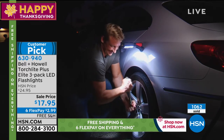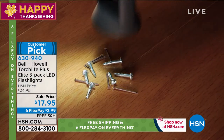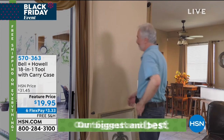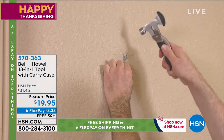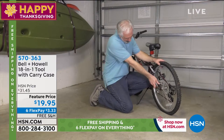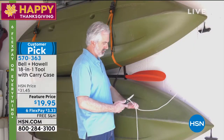We just previewed the multi-tool here, and already hundreds have been pre-selected — and certainly for good reason. There are 18 individual tools in one. Let me say it again: 18 tools in one — comes with the case. $19.95. These are a featured holiday price only — normally $31.45. And this keeps getting better: free shipping, six FlexPays when you shop with any major credit card — that's $3.33. We're shipping it to you in the next couple of days with our wonderful return policy.